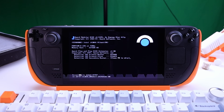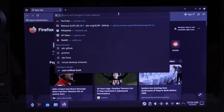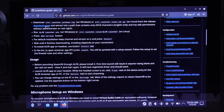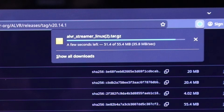First, you need to start up your Steam Deck, head over to the power section of settings, and swap over to desktop mode. Once you're in desktop mode, go into your browser, type in ALVR GitHub, select the install guide, scroll down until you see downloads and click it. Then scroll down some more until you see a zip file called ALVR Streamer Linux Tar GZ and click on it to start downloading.